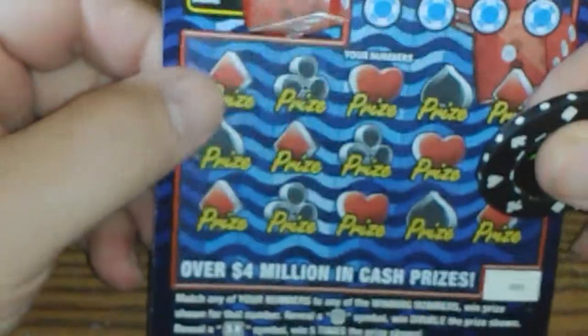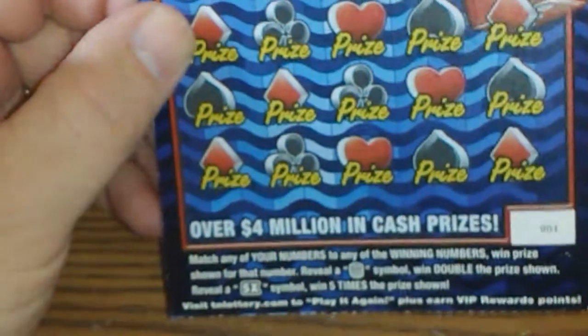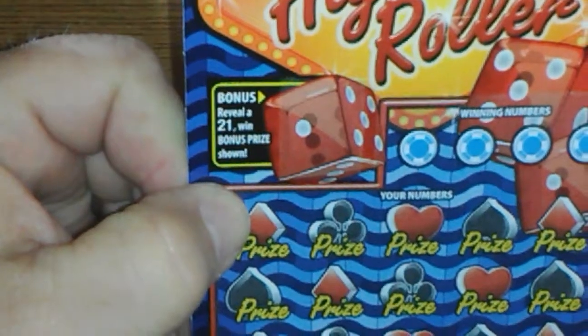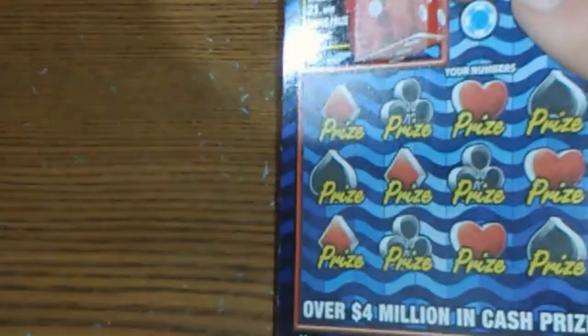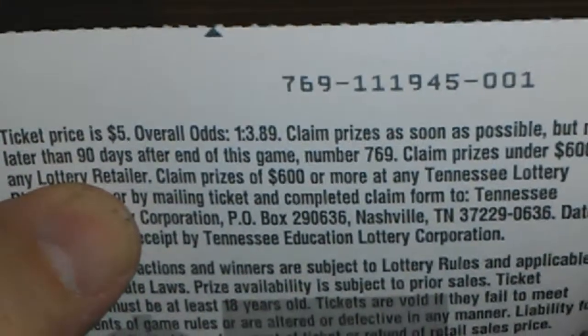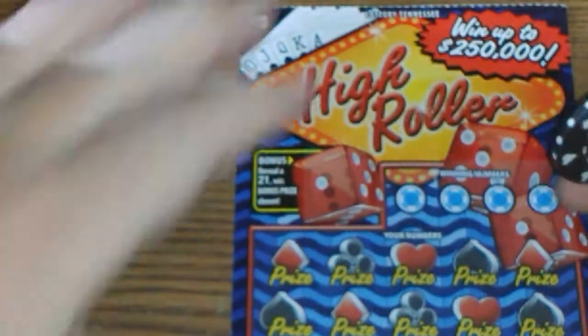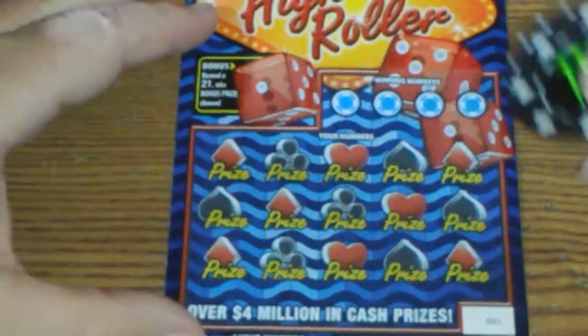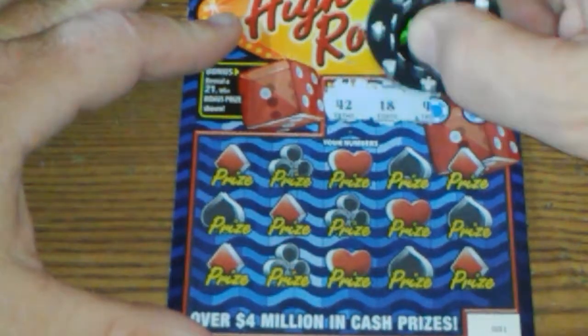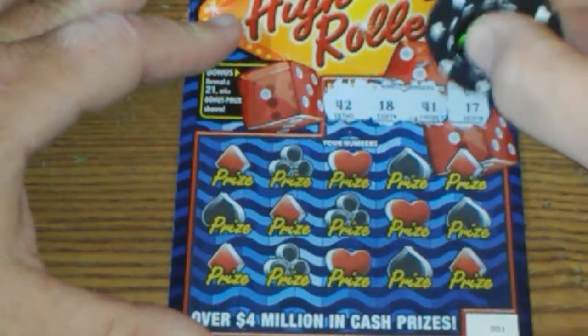This is the High Roller. You match your numbers to any number, win prize shown. Get a stack of chips, win double the prize. Get a five-time symbol, win five times the prize. Get a 21, you win a bonus prize. This is ticket number one. Odds are 1 in 3.89. These were the last two tickets in the machine. Our winning numbers are 42, 18, 41, and 17.